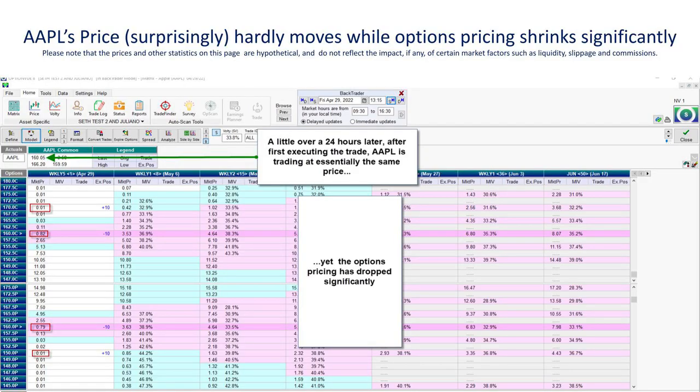After hours that day, Apple came out with its earnings release. The next day at 1:15 in the afternoon — a little over 24 hours after the trade was first put on — Apple was trading at $160.05, which is essentially the same price 24 hours later. That's pretty surprising for a stock that has just released its earnings report where anything could have happened and the market could have responded violently. But instead, the market took the earnings report very mildly.